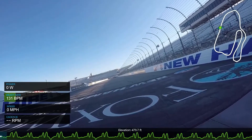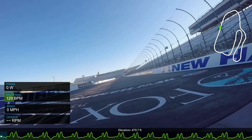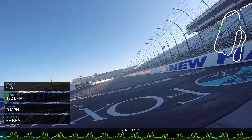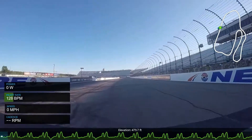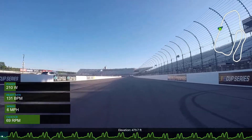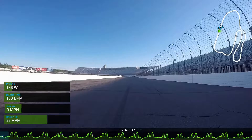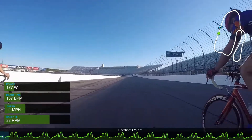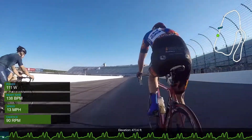So this course — the majority of it, as you can see in the top right, that is the course map — the majority is on the main oval. But in the back straight, we make a deviation and go up two hills. You can see on the bottom of the screen the course profile, and those two bumps are the two hills we're going to go over. We're going to do 18 laps of this course, and every three laps there's a point sprint.